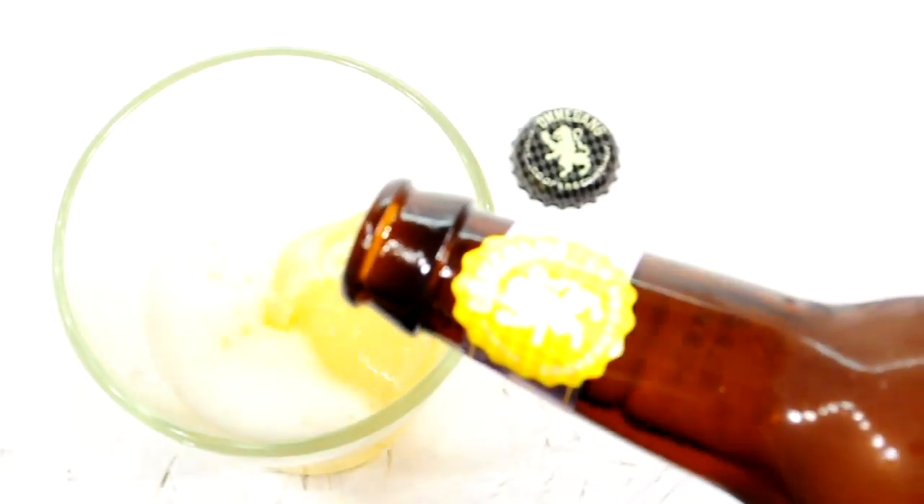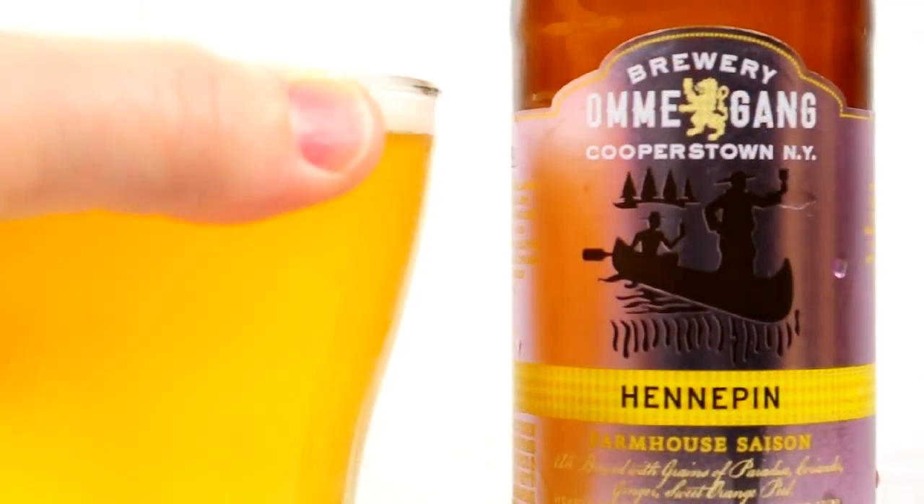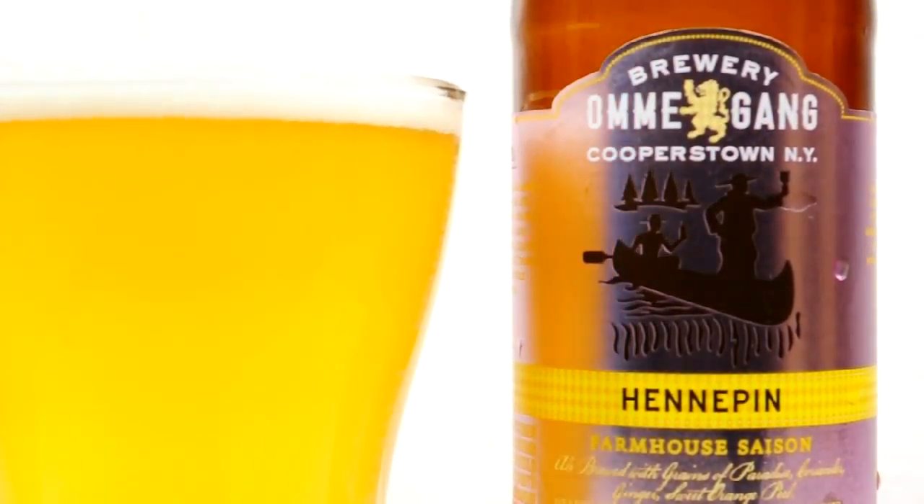Hennepin starts with a lemony aroma and is immediately refreshing. The middle is bitingly sharp. A lightly spicy crispness strikes with whispers of hops and orange. It ends with a stroke of coriander, then trails away into the sour rind of white grapefruit. Brilliant, if you enjoy sour.